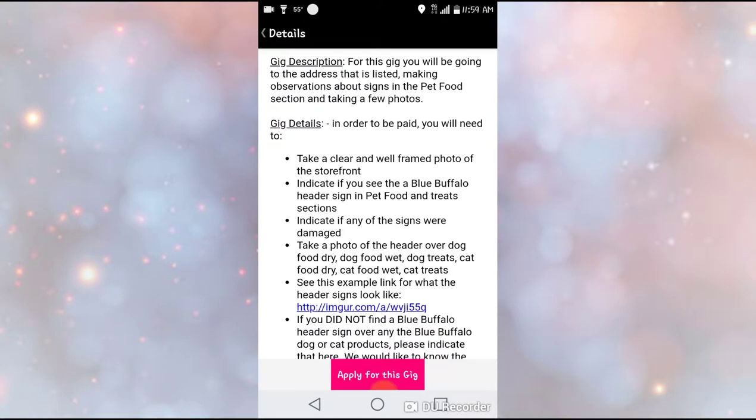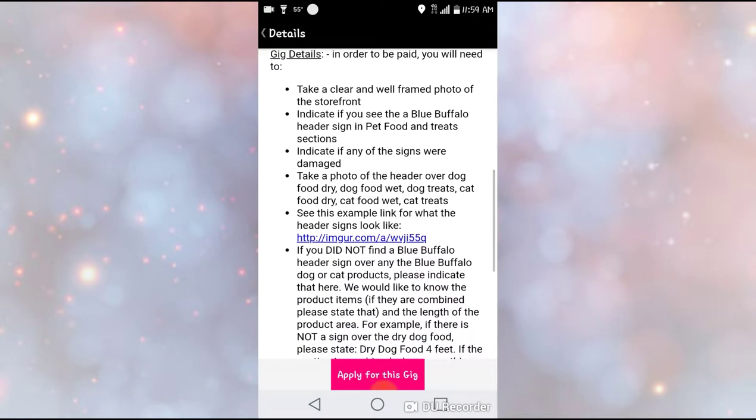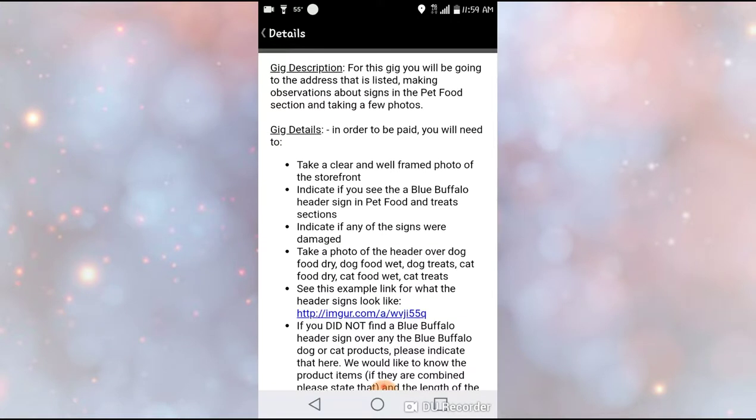This is what you're going to see — it's going to tell you everything you need to do to get paid for this gig. You have to do everything on here; don't miss or skip a beat. They will send it back to you and tell you to do it over, which does get frustrating. But if you read everything, it's pretty easy and self-explanatory.